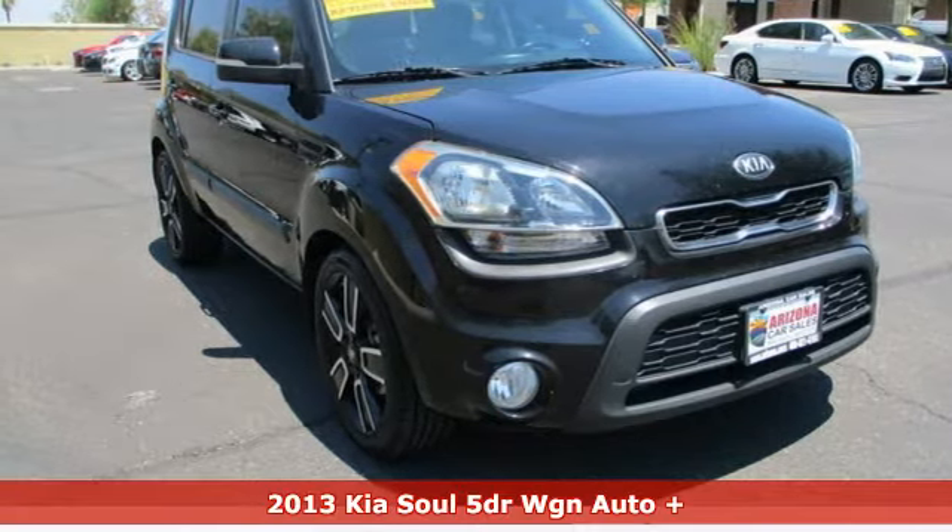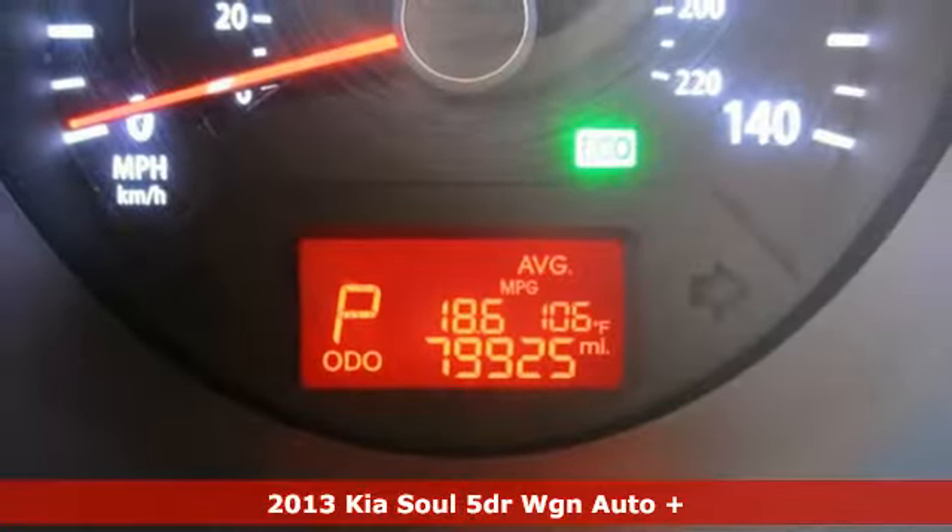It's a 2013 Kia Soul. Reliability, quality, Kia.